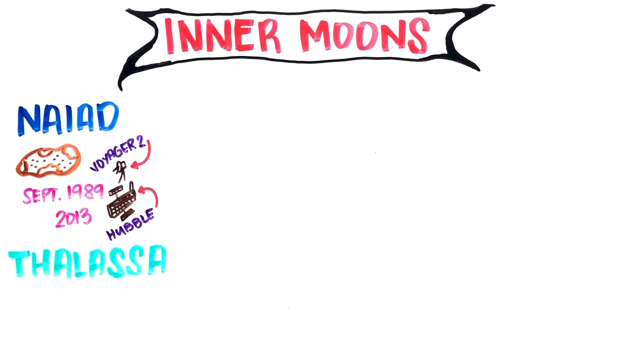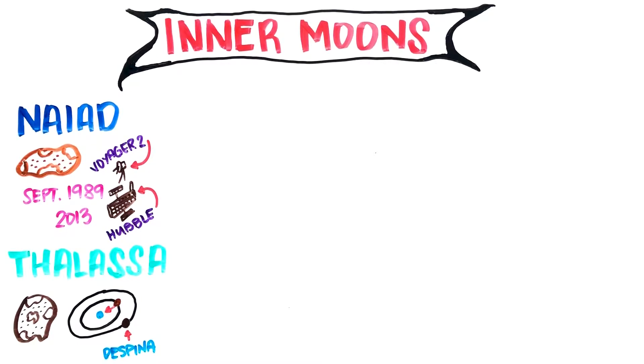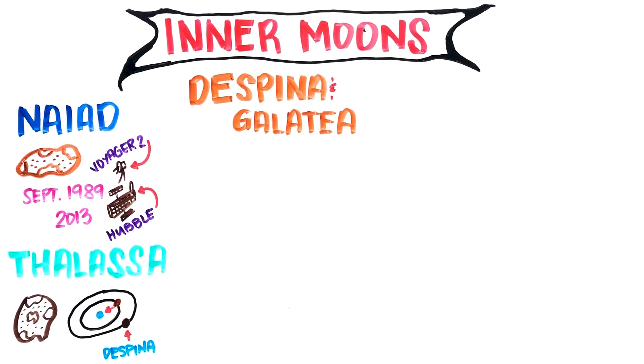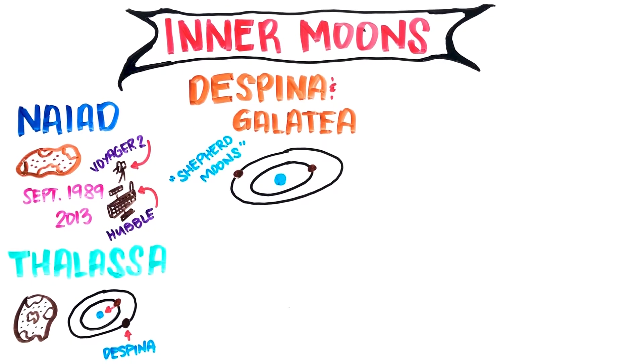Larissa is unusual for an irregular moon because it's roughly shaped like a disc. It has an orbit that will eventually fall into Neptune, and its debris might affect its neighboring moon Despina. Despina and Galatea are found within Neptune's rings and act as shepherd moons, keeping Neptune's inner rings in shape.